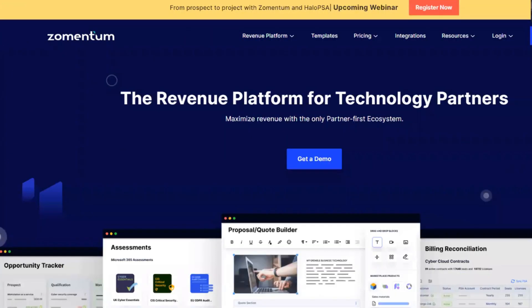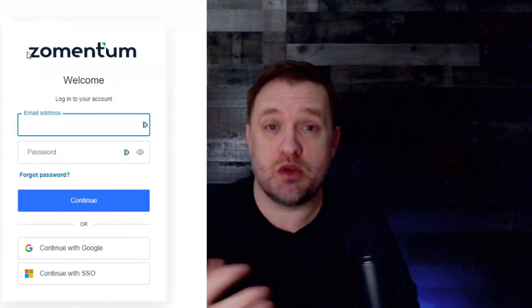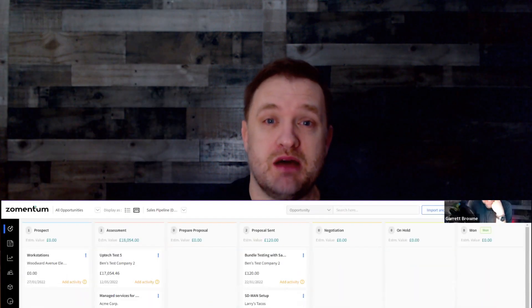We took a look at their website first. The features they offer are Opportunity Tracker, Assessments, Proposals, and the Quote Builder, Billing Reconciliation, and Reporting. They also have sales templates which you can use inside their Zomentum platform. You can easily create an account where you can log in, and they support SSO with Google and Microsoft. The dashboard is laid out as a Kanban board.